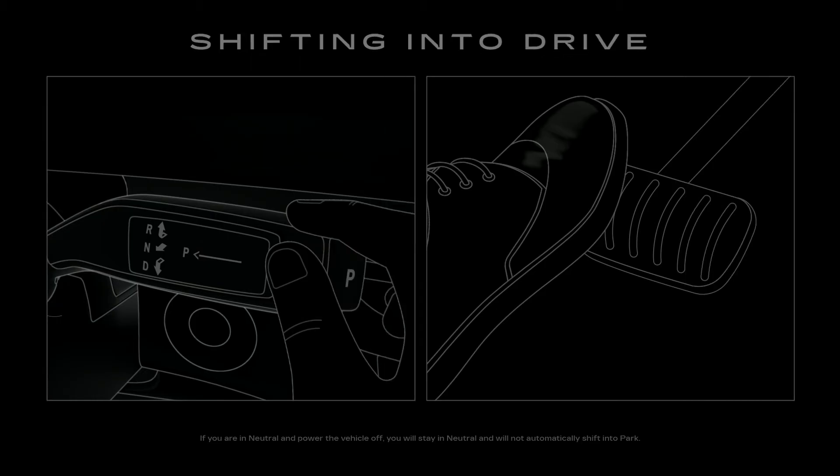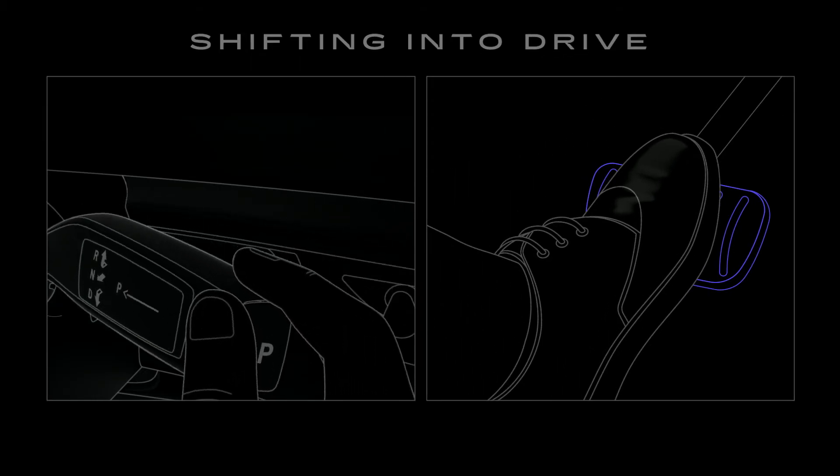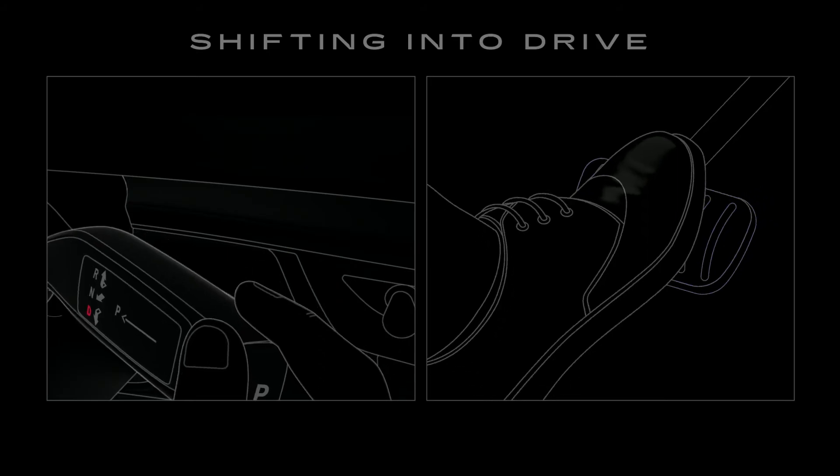To shift into Drive, press the brake pedal. Pull the stalk toward you and then down. When the D lights up, you can release the stalk.